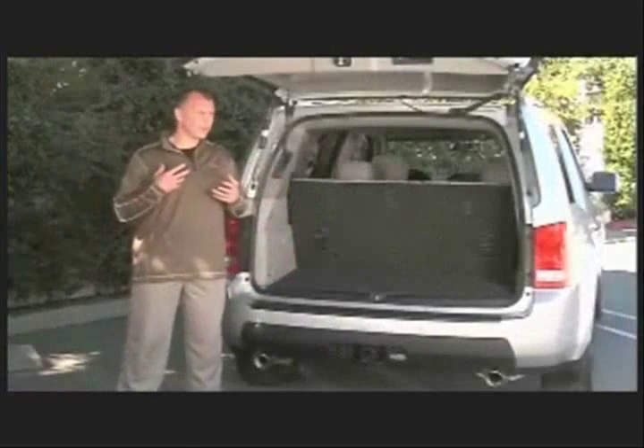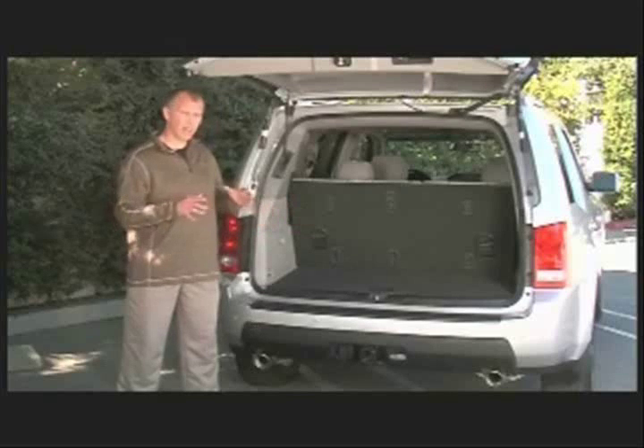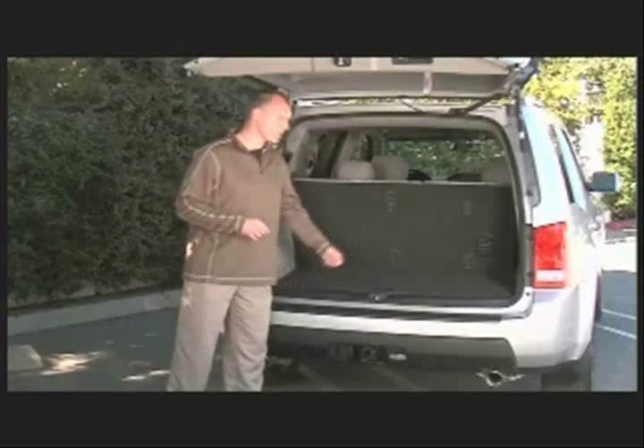Beyond that, we know that every week you go to the grocery store and you want to put your groceries in the back end and have them not flop around. So we added some convenient grocery hooks on the back of the seats.